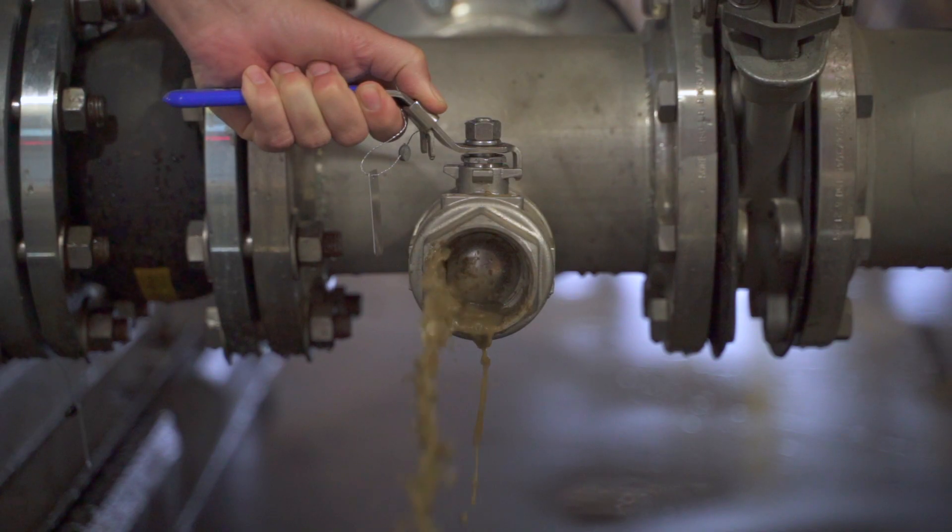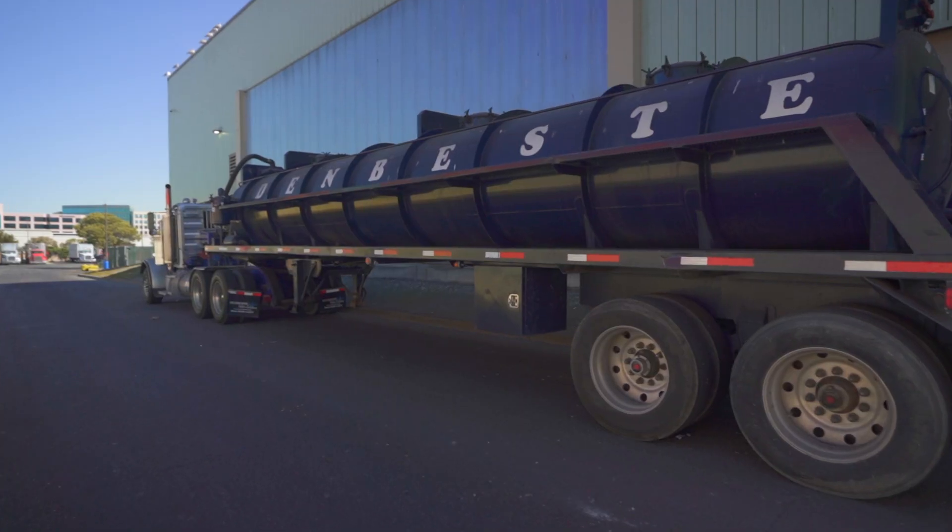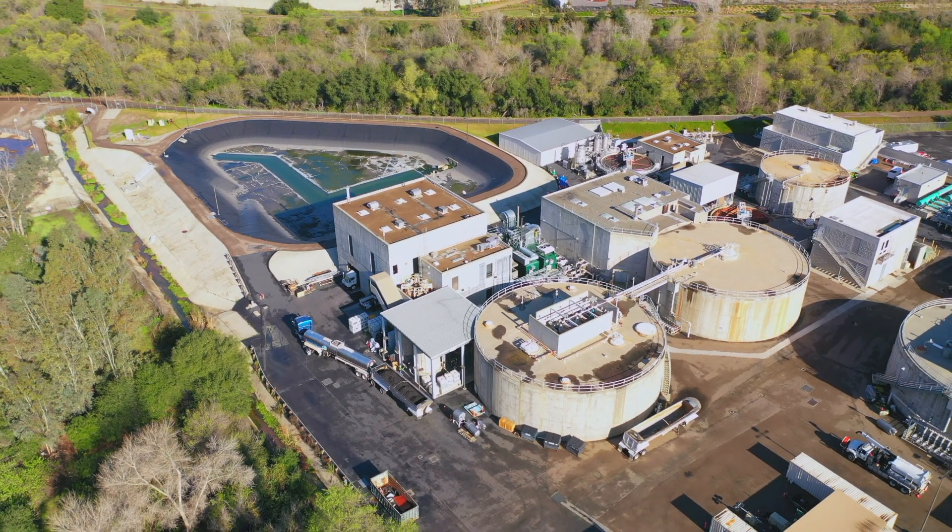After processing the waste through the Energia system, the clean organic slurry is loaded onto tanker trucks and transported to our local wastewater treatment plants, where it's converted to energy through anaerobic digestion.